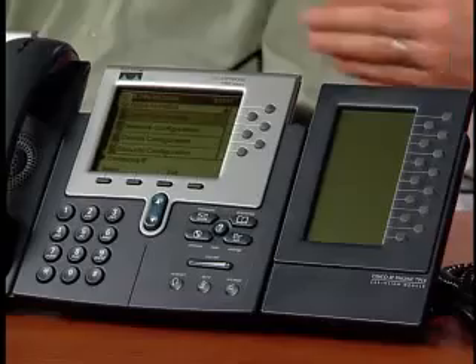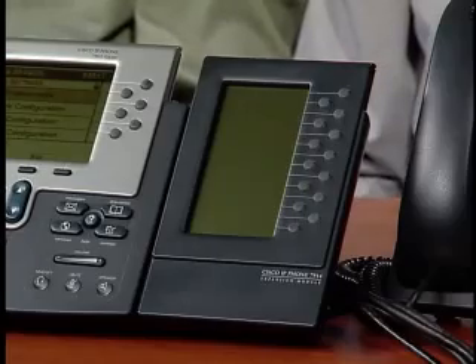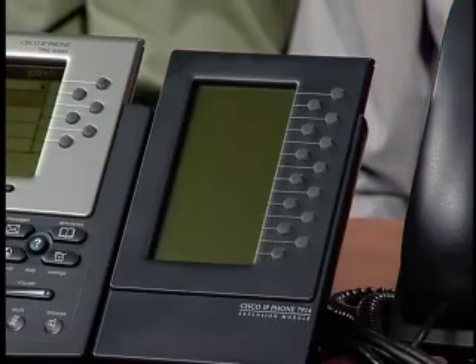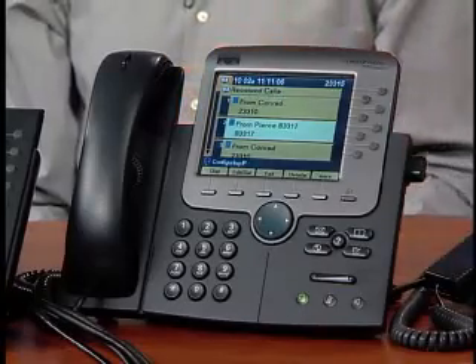The 7961 Series phone provides 6 line keys, while the 7941 Series phone provides 2. The 7914 expansion module attached to the 7961 phone allows the phone to become an administrative aid for monitoring or answering additional calls, ideal for manager-administrator relationships or tracking many shared lines. Each of the 14 buttons can be programmed as a line appearance, speed dial, or feature key. Both the 7961 and 7970 Series phones support this module, and on the 7970 you can get up to 36 line keys when 2 of the 7914 expansion modules are attached.